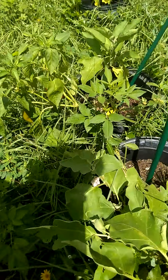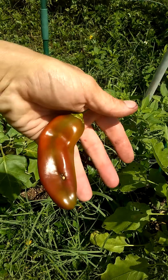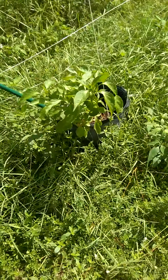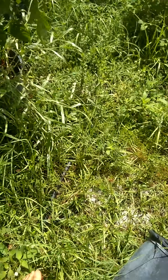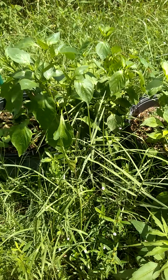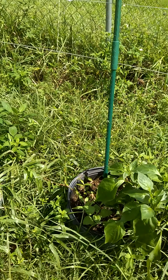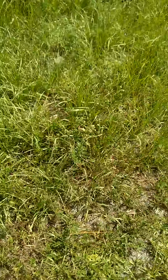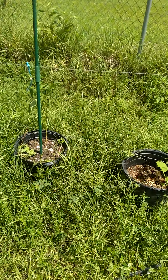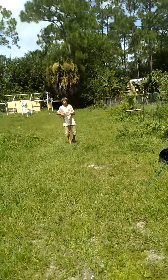I gotta check these more often — I think I got a pepper over here ready to get pulled off. Look at that — something was eating at it. I'll cut that out and eat around it, I really don't care. Mother Nature is always going to take her dividends. Look at this spider — I almost walked into that the other day. How bad would that have been? I got a couple pepper plants over here but they're going in the greenhouse.